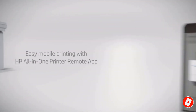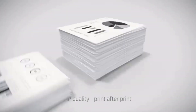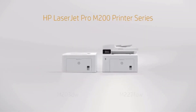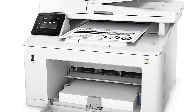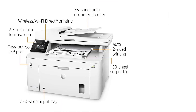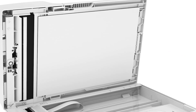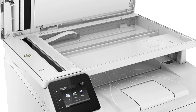The HP LaserJet Pro M227FDW comes equipped with a 2.7-inch touchscreen display, which makes the device more interactive. The device comes with a wide range of connectivity options, both wireless and wired. It supports Apple AirPrint, Google Cloud Print 2.0, HP ePrint, Mopria Print Service, Wireless Direct Printing, printing from a USB flash drive, scanning to email, saving to a network folder, scanning to the cloud, and more.